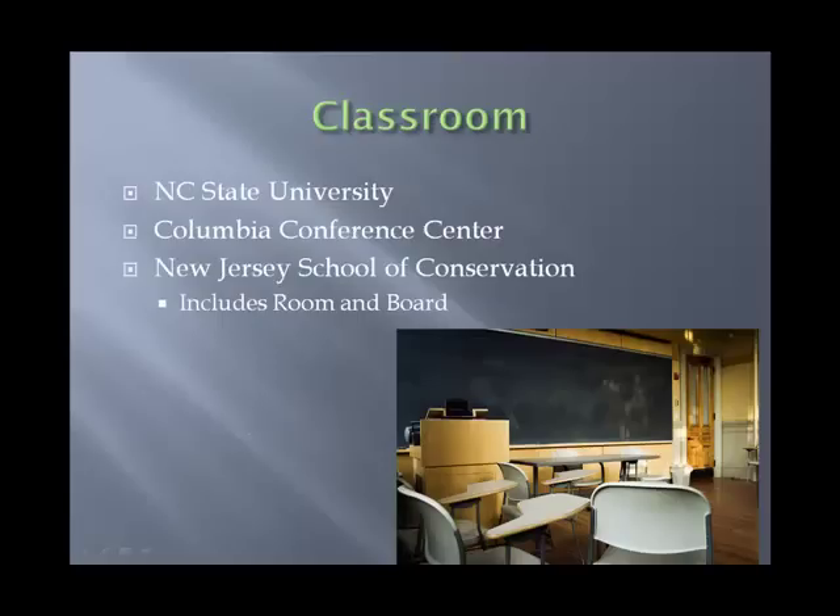The classroom program has three locations. We have NC State University, where we offer the classroom class several times a year. We have the Columbia Conference Center in Columbia, South Carolina. And in New Jersey we have the New Jersey School of Conservation. All of these have the same basic 20-hour, two-and-a-half-day classroom program. The New Jersey School of Conservation, because it is in an extremely remote location, also includes room and board — essentially a summer camp facility with lodging and meals.